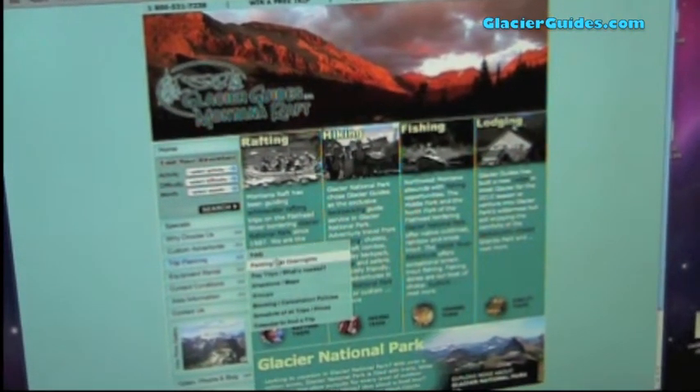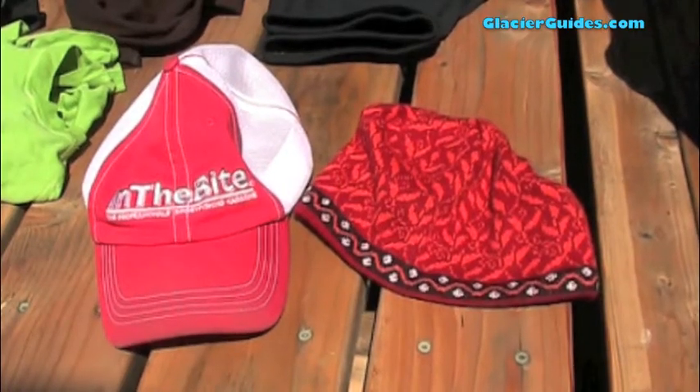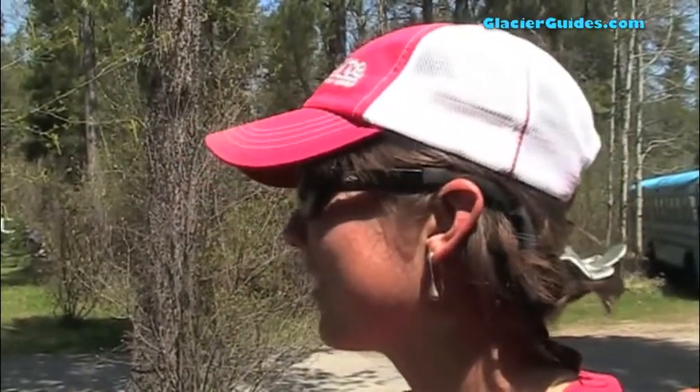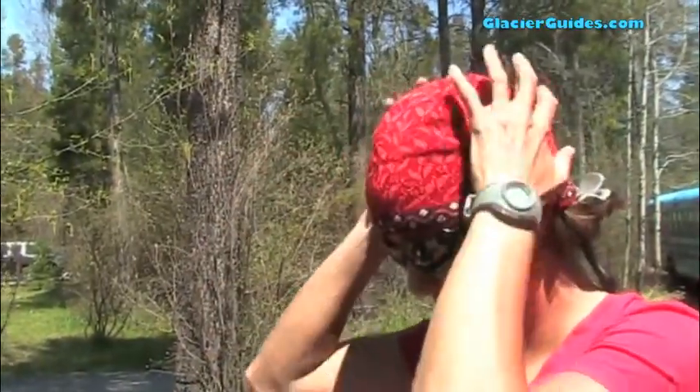Next we'll break down the packing list found on our website. Let's start with hats. A recommendation would be to bring both a shading type of hat to protect yourself from the sun, and a warm beanie for colder weather, preferably one that covers your ears.